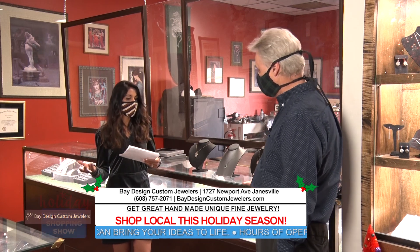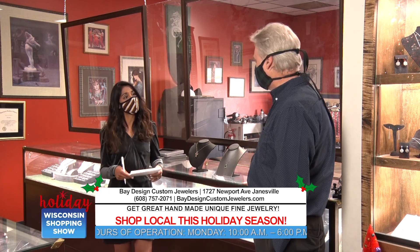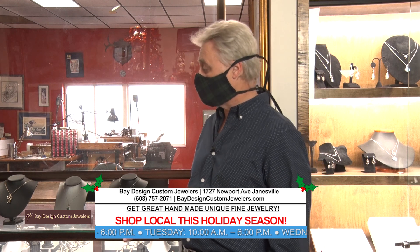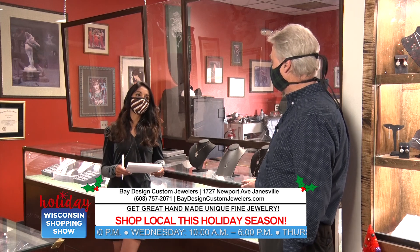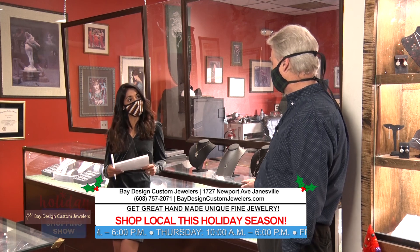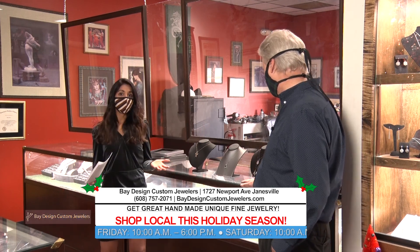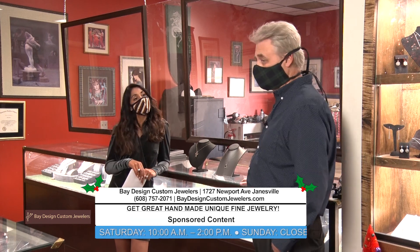Would it be best during the pandemic for people to email you or call to get the process started for a custom piece? Actually, they do have to come in to get the piece started. You can call and make an appointment if you wish, or you can stop in during business hours, and we can work around your needs. Keith, this has been so fun. I'm definitely going to be hinting a few things to my loved ones. We always love talking about shopping local and getting a gift that's custom and beautiful for your loved ones. We will see you guys all after this short break.